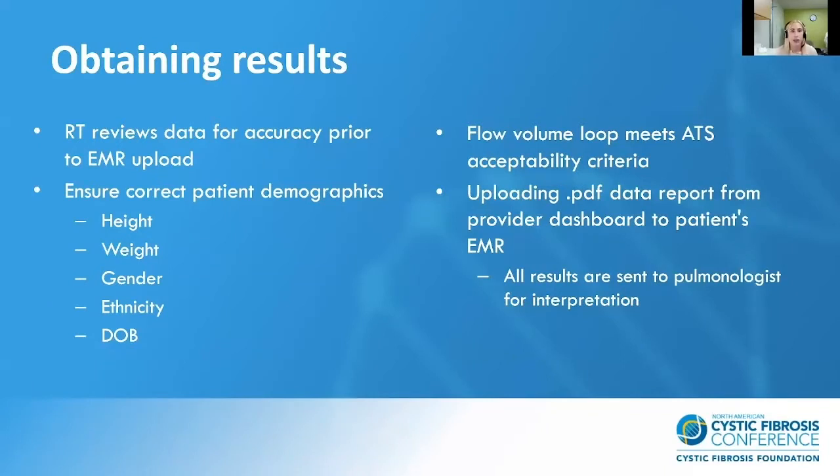All results sent to us are reviewed by a respiratory therapist to ensure data accuracy prior to uploading to the patient's chart. We start by ensuring that patient demographics correlate with what's in our system, then check the flow volume loop to make sure it meets ATS acceptability criteria. We can typically look at the loop and values and suspect whether the patient is giving maximal effort. We upload a PDF data report from the provider dashboard to the patient's electronic medical record, and these results are sent to our pulmonologist for interpretation. Our pulmonologists are billing for their interpretation services.